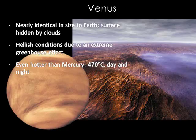Venus is nearly the same size as Earth. It rotates on its axis very slowly and in the opposite direction as Earth, so the days and nights are very long and the Sun will rise in the west and set in the east. It has an extreme greenhouse effect caused by the planet's carbon dioxide, and this keeps the surface of Venus very hot, almost 900 degrees Fahrenheit.